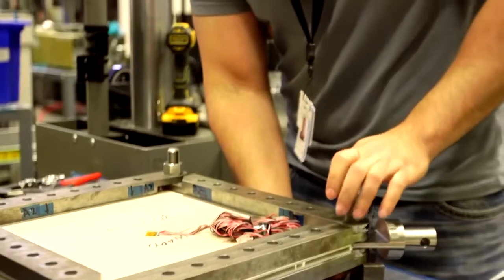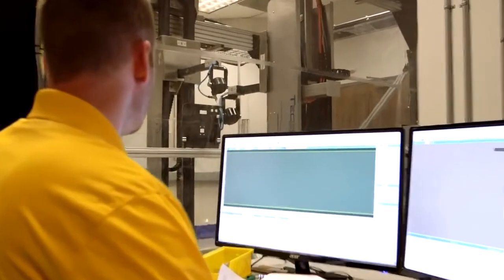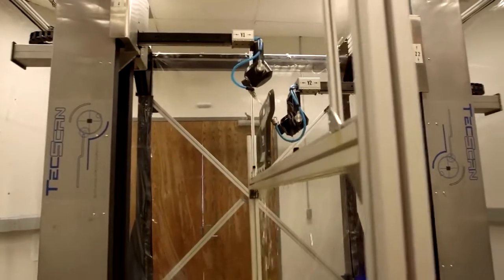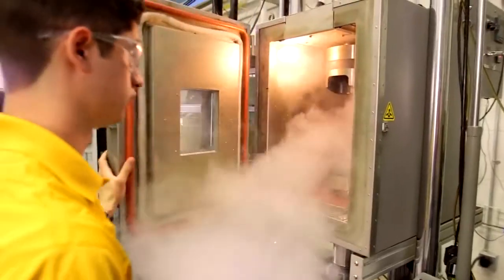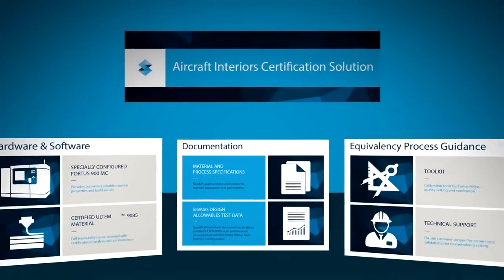When you can show that you have a repeatable process, the airworthiness authorities can have confidence in the technology and know that the parts that are being produced are safe for flight. When we have such a clear path to certification with a repeatable process, it allows our customers to unlock the benefits of additive manufacturing and really utilize them for the first time in a significant way onboard aircraft.